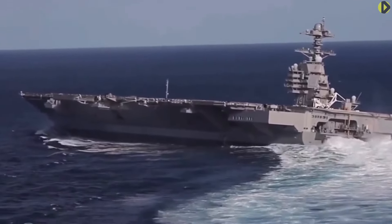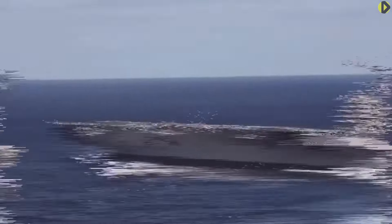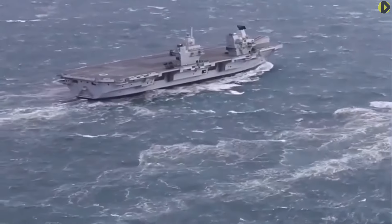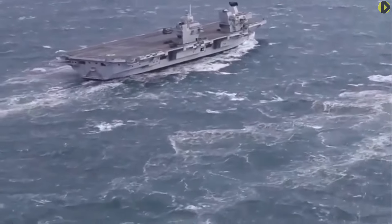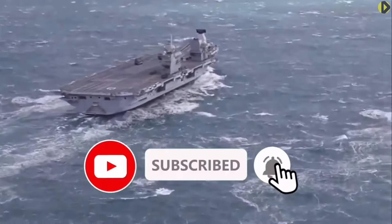So, in your opinion, which of these two aircraft carriers is the best? Let's make this video interactive — please share more advantages between these powerful ships in the comments section below. Don't forget to subscribe. Thank you for watching.